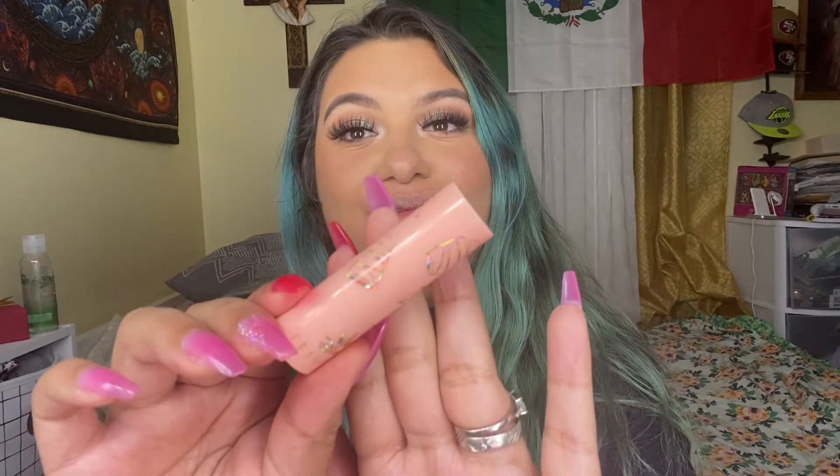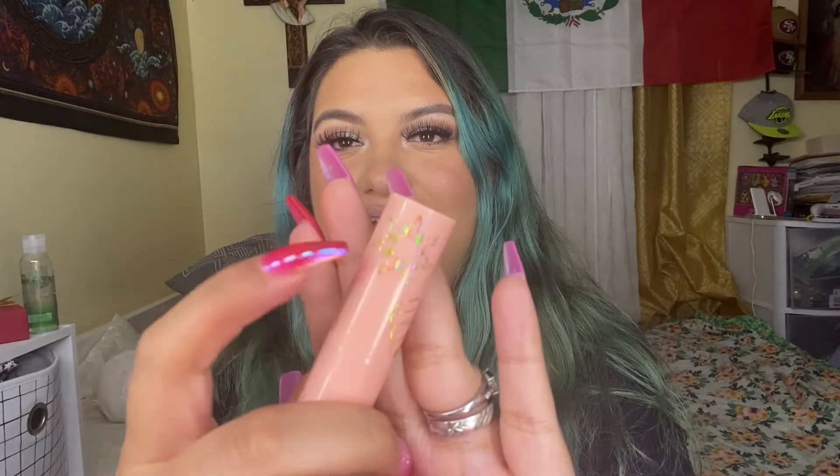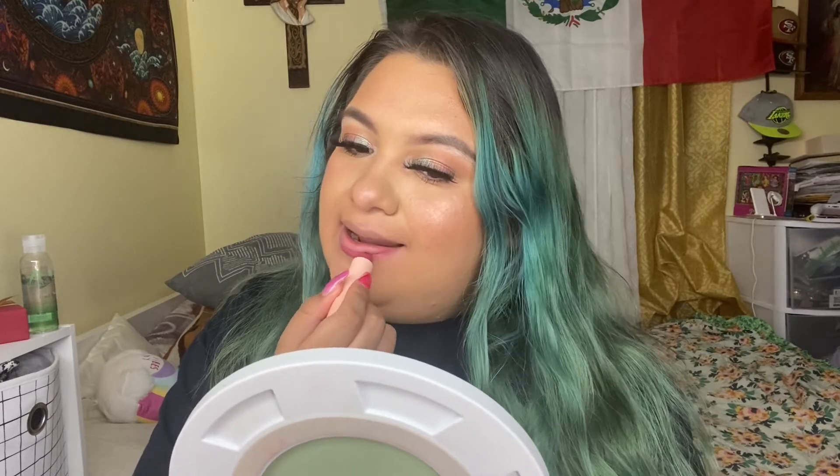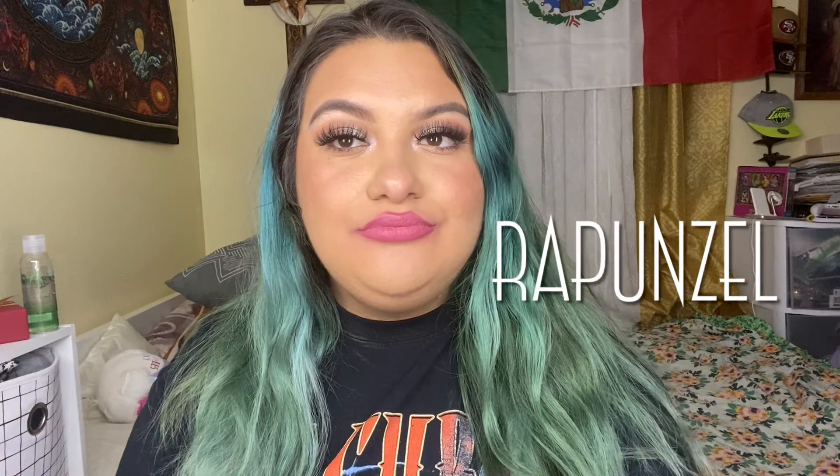I don't hate it. The next shade is Rapunzel and it has the famous sun and the lantern lights. I love this shade — this is one of my faves.